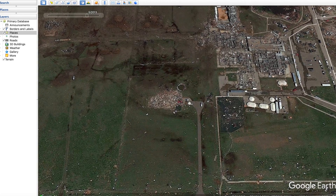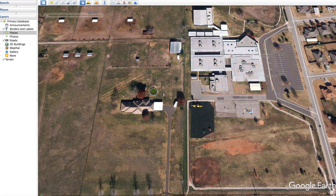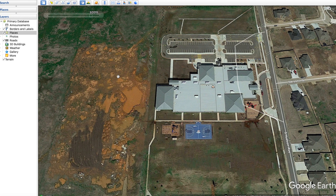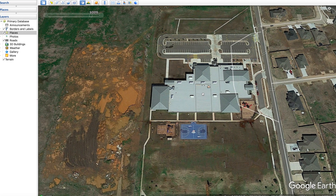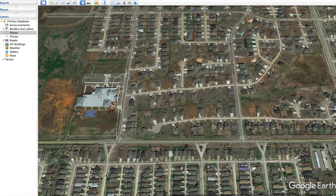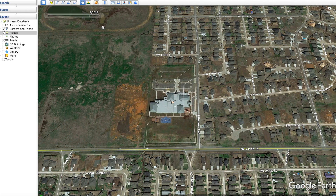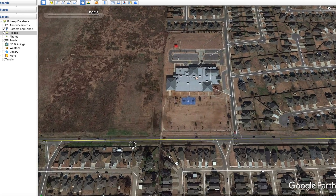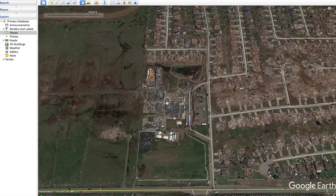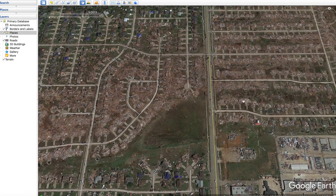Now we start reaching the suburbs of Moore. Many houses here were damaged. Right here is Briarwood Elementary School, along with what appears to be a retirement home nearby. Looking at the before imagery, there's a nice house here and the elementary school's design is visible; then the tornado hits and it's completely gone. Over the years they demolished the damaged building and completely rebuilt a new elementary school. Empty plots remain in 2015 and all the trees are gone. Fortunately, no one died at Briarwood Elementary.